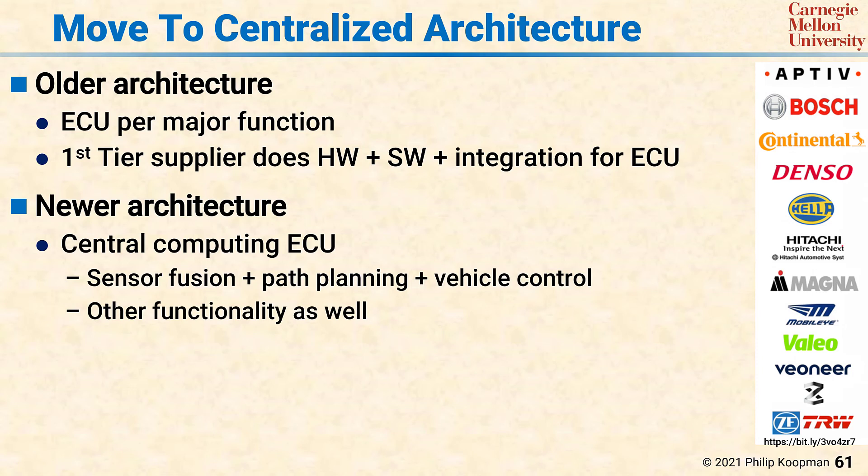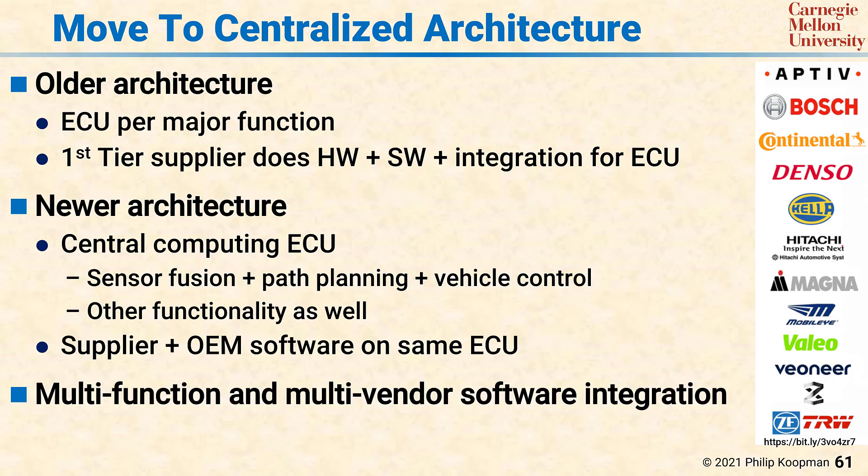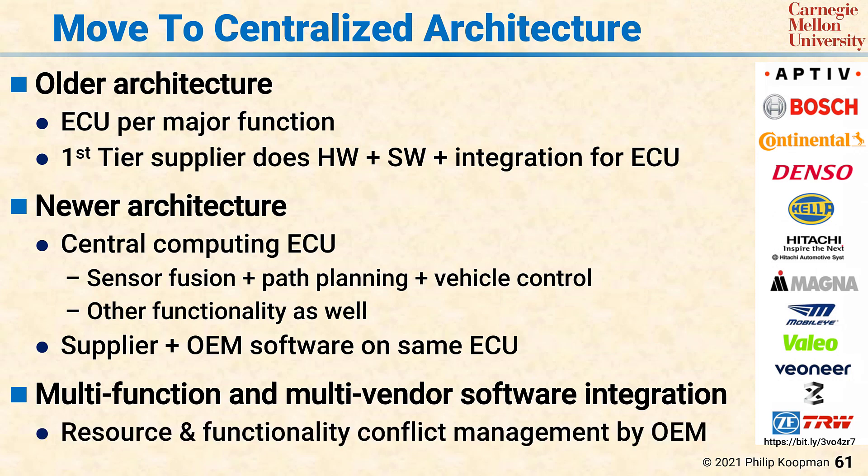However, this means that there's software and features from multiple different suppliers and the original equipment manufacturer — the car maker — and this means the OEM has a very significant software and feature integration problem that used to be handled by the first tier suppliers. The multi-function and multi-vendor software integration problem requires the OEM to sort out resource and functionality conflicts in a way that was not really necessary with multiple ECUs. This, in turn, significantly increases the responsibility of the OEM to perform system and safety integration tasks.